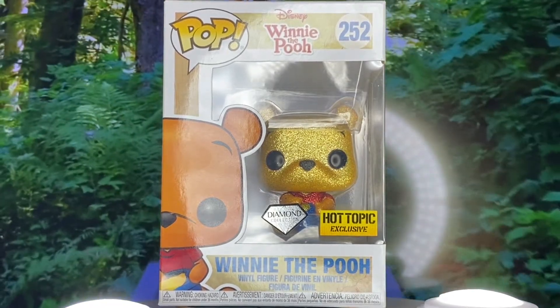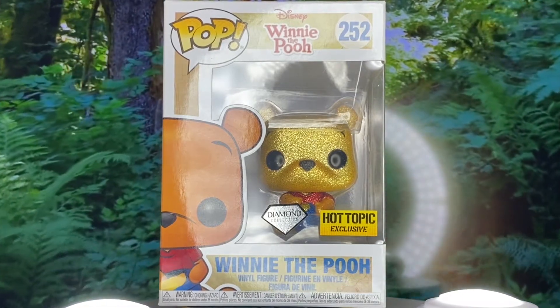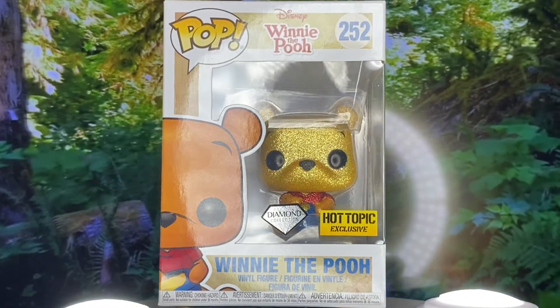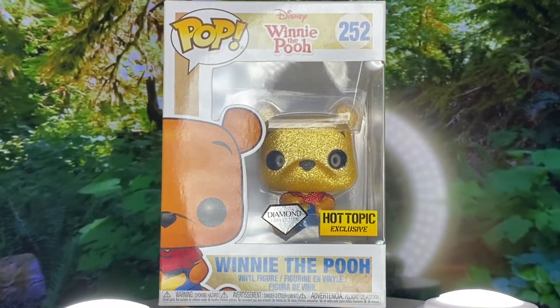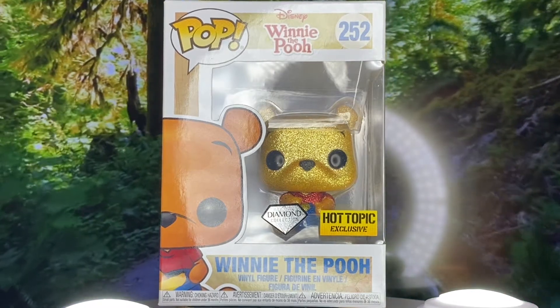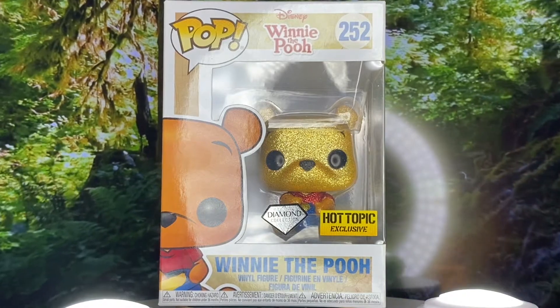He was about $14.50 when I first got him at Hot Topic a while back. This is kind of a recycled one — there is a Pooh without the diamond that looks just like this. I personally think the diamond is cuter. I'm always going to go pro-diamond versus regular, just because the diamond ones really stand out to me. They're absolutely gorgeous.